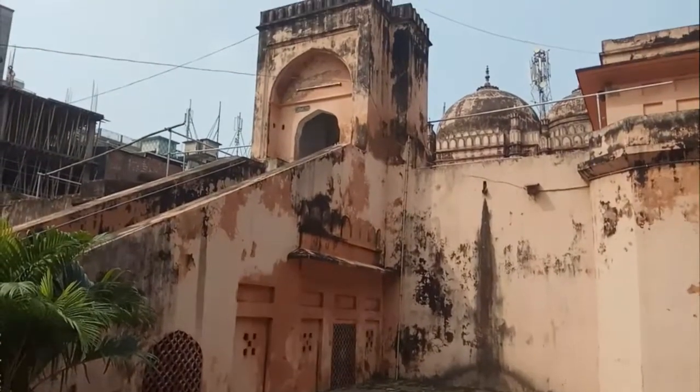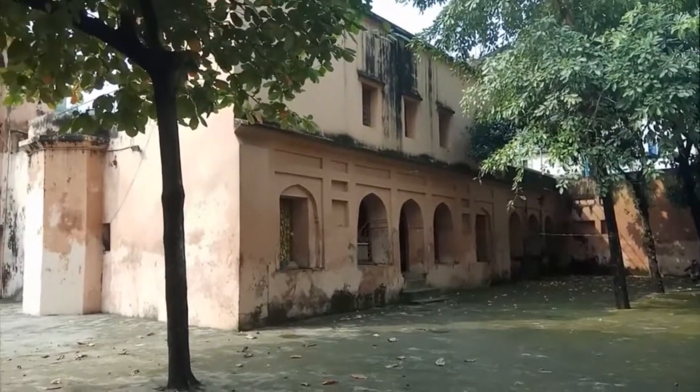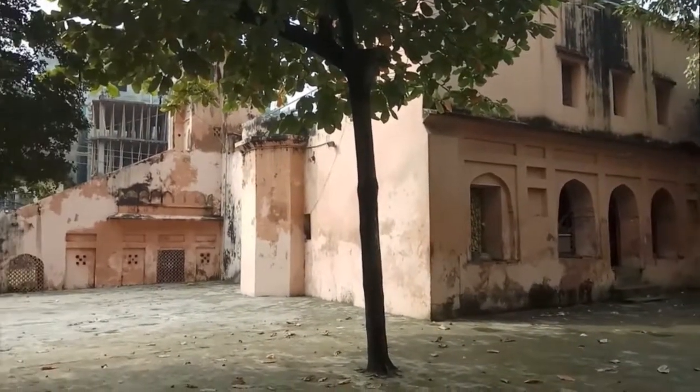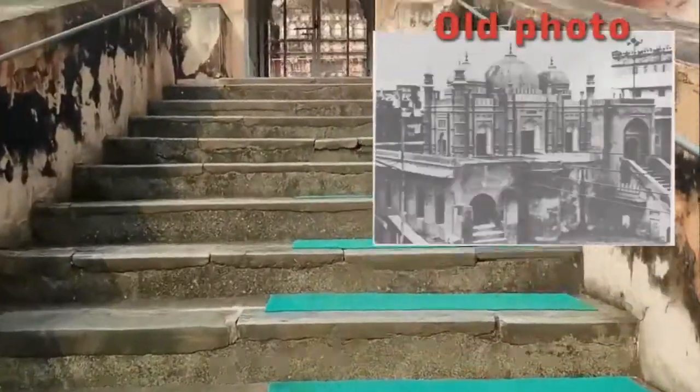What makes this mosque unique is that it is built on a raised platform and has underground rooms. The platform is about 6 feet high.